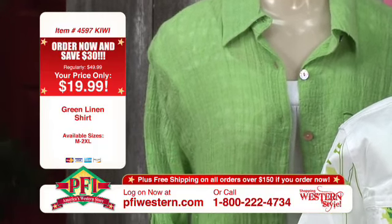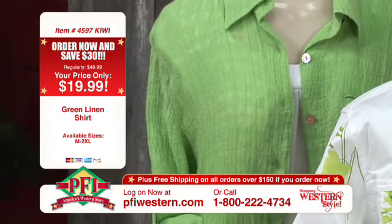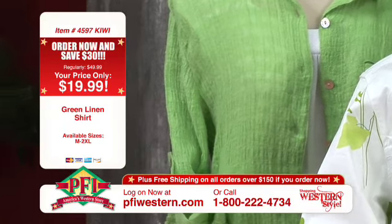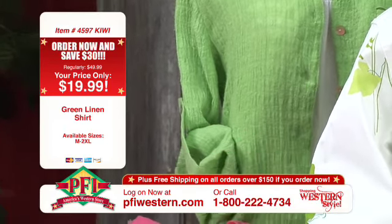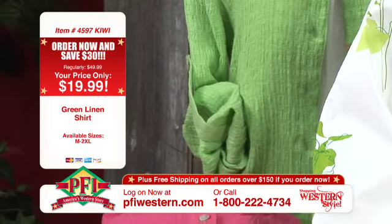Very lightweight. It has shell buttons. It also has a tab on the sleeve so you can make it a three-quarter sleeve if you like. I noticed at the beginning of the segment it's kind of folded up there — it's got almost like a three-quarter sleeve. So it makes it very versatile that way.